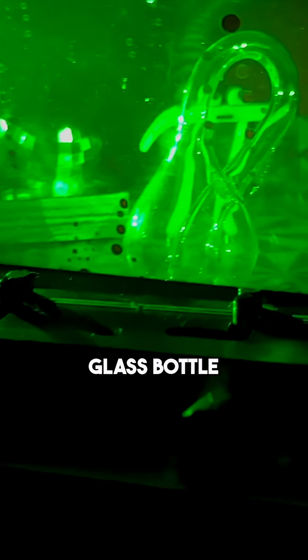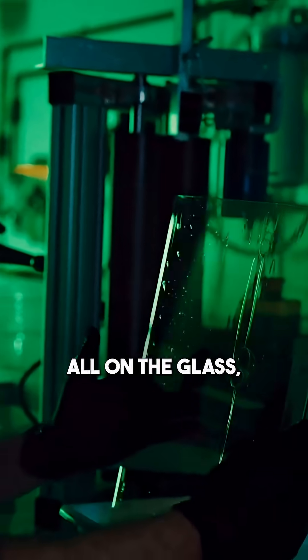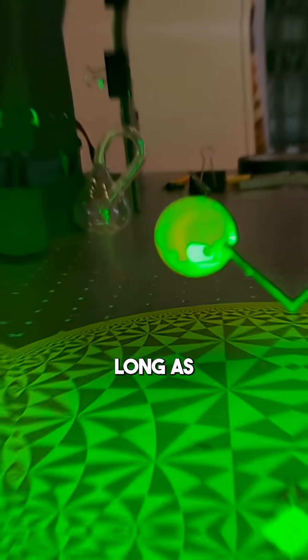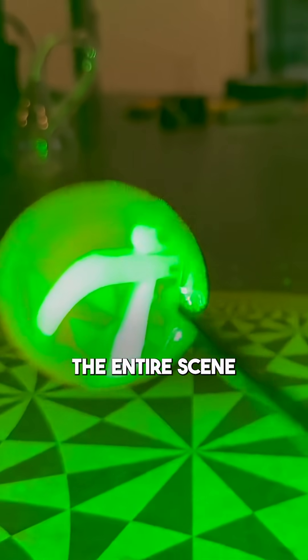like with this glass bottle and cartoon character, once the laser has imprinted it all on the glass, it doesn't matter if the whole thing shatters into a million pieces. Because as long as you've got one little fragment, you can still see the entire scene through it.